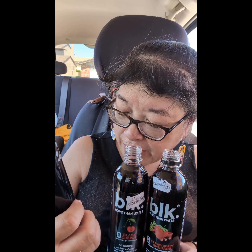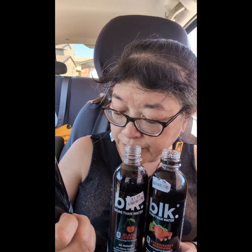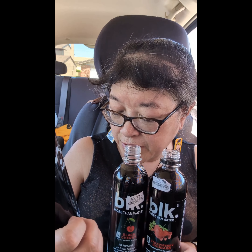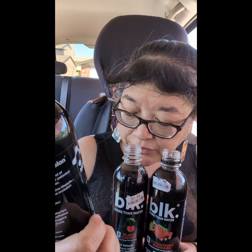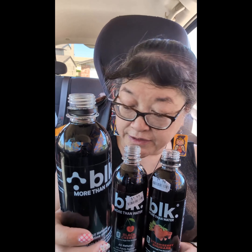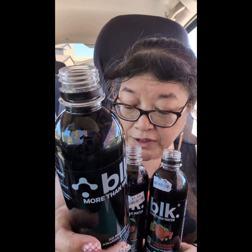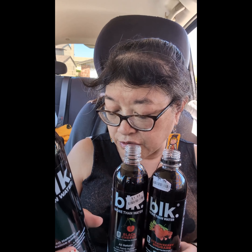Today we're here to try these three BLK waters — it says 'more than water.' They're all natural alkaline pH 8.0 plus, infused with fulvic and polyphenol containing 77 plus trace minerals, electrolytes, antioxidants, and amino acids. There's zero calories in all of these, and they're all natural, gluten-free, non-GMO, have electrolytes, are BPA-free, vegan, soy-free, keto-friendly, kosher, and sugar-free.